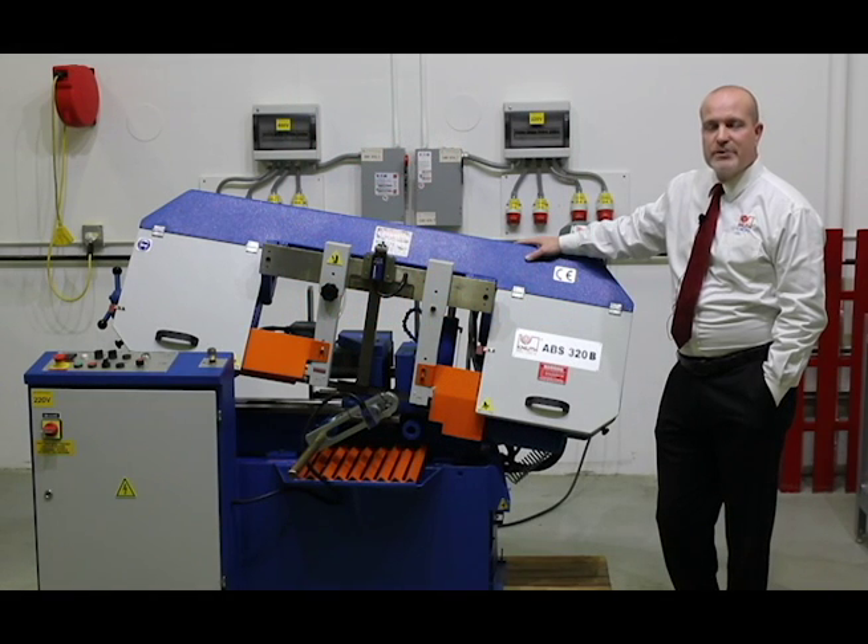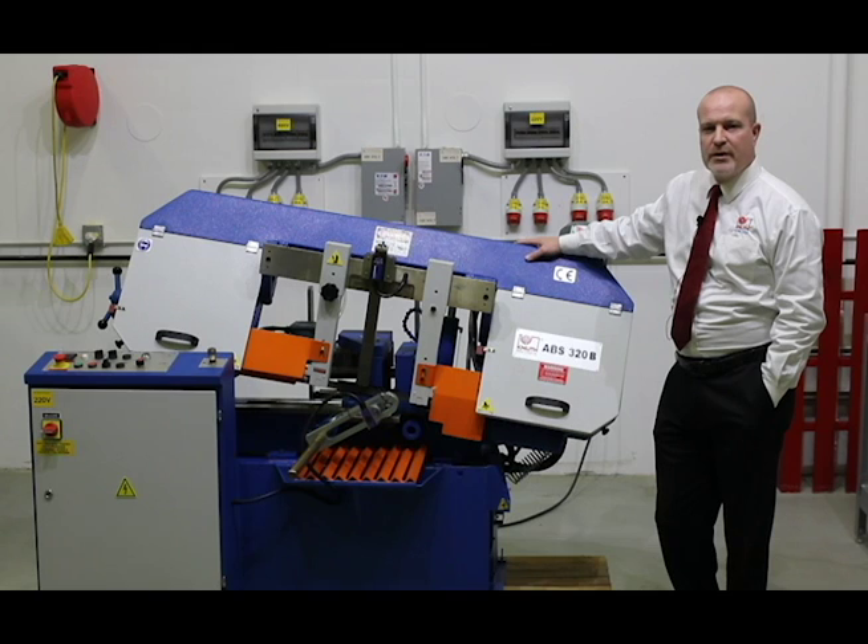Hello and welcome to Knuth Machine Tools USA. My name is Patrick Opel and today we're here in our North American headquarters, a full-service facility near beautiful Chicago. We're going to demonstrate our best-selling fully automatic ABS 320B bandsaw.